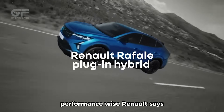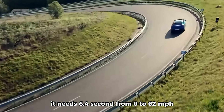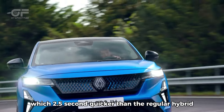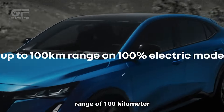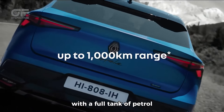Performance-wise, Renault says it needs 6.4 seconds from 0 to 62 mph, which is 2.5 seconds quicker than the regular hybrid. Meanwhile, the battery provides an electric range of 100 km and over 1,000 km of total range with a full tank of petrol.